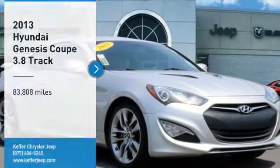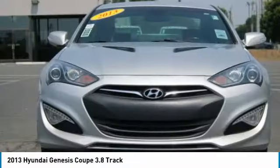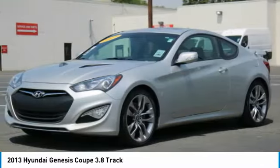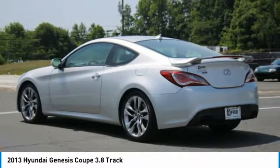You are going to love the 2013 Genesis. It wasn't named 2009 North American Car of the Year for nothing. Genesis combines luxury, performance, and engineering for one powerful and memorable driving experience.